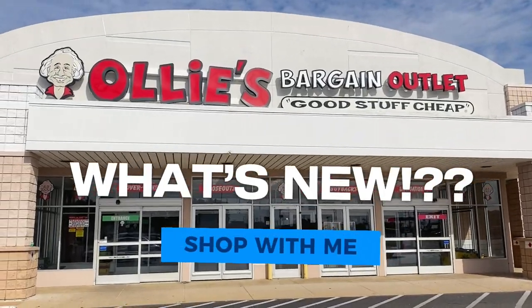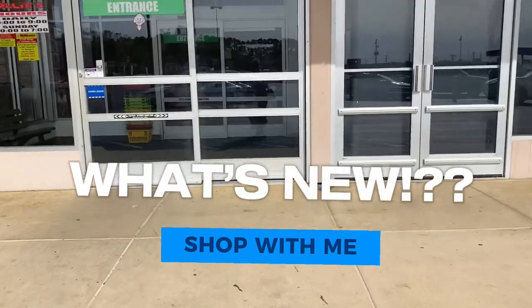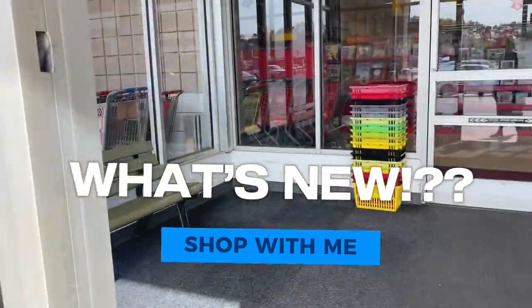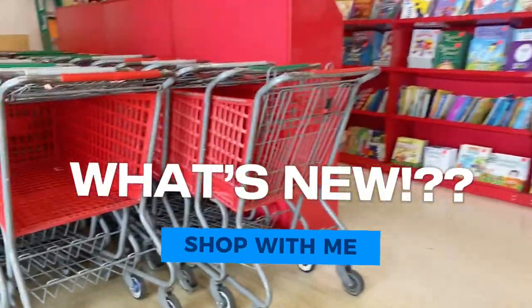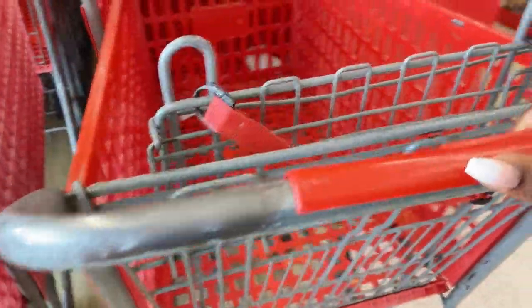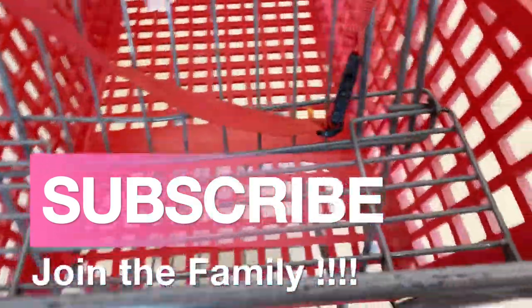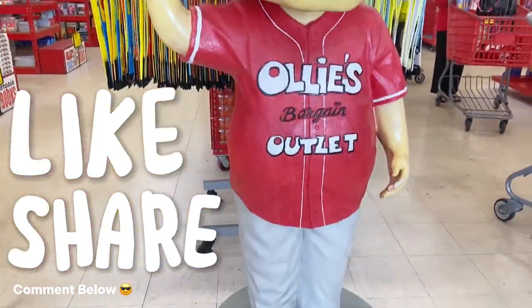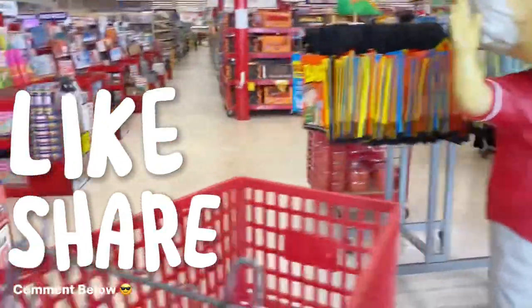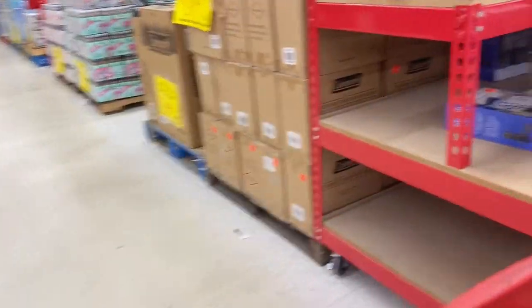Hello good people, welcome back to Magnolia Molasses! We're back in Ollie's once again for another shop with me. We're coming in here to check what's new today — I actually ran in here to get some organizational bins and wanted to shop what's been going on since the last couple of days. Like, share, comment below, and subscribe to the family if you haven't already!